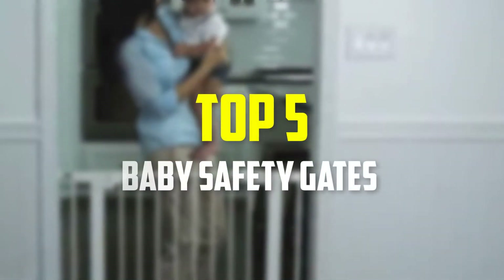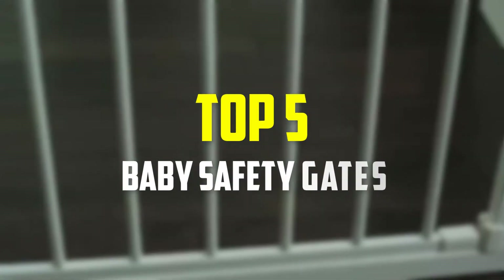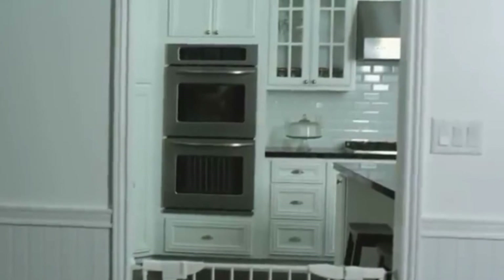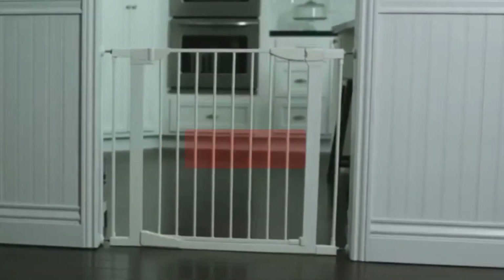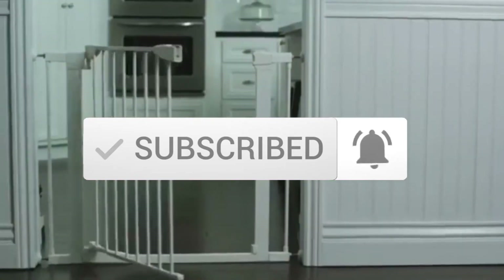Hey guys, in this video we're going to be checking out the top 5 best baby safety gates available on the market for their true quality. I made this list based on my personal opinion and hours of research, and have listed them based on popularity, quality, price, durability, user opinions and more. If you want to see more information and the updated price, you can check out the description below, and also make sure to subscribe for more reviews. Let's get started.